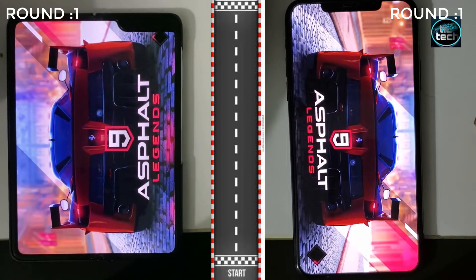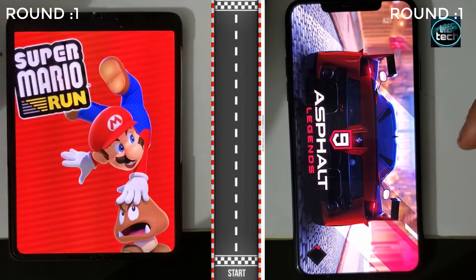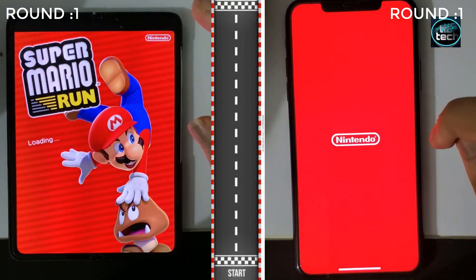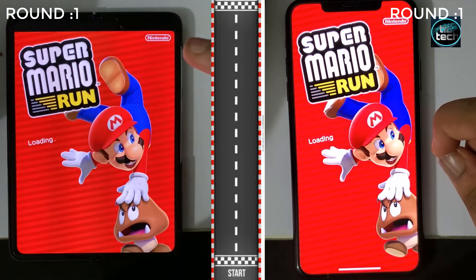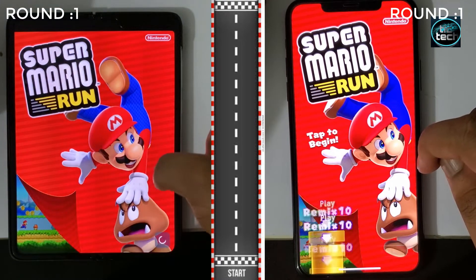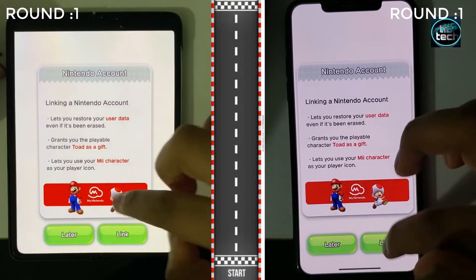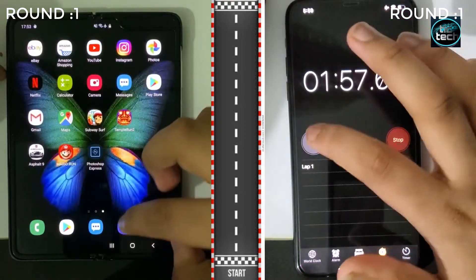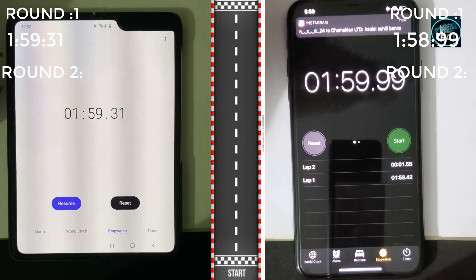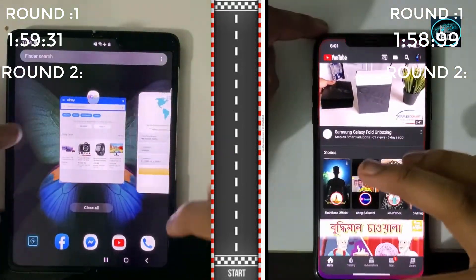Let's see if the Galaxy Fold can pick up the lead. With only 4GB of RAM, the iPhone is doing a great job right now. The Galaxy Fold opened up the app faster and proceeded to Super Mario Run. The iPhone finally opened Asphalt 9 and also headed over to Super Mario Run. It was quicker to respond on the Galaxy Fold, but then the iPhone took a split-second lead, finishing at 1 minute and 58 seconds, while the Galaxy Fold finished in 1 minute and 59 seconds. Defeating it by a split second.